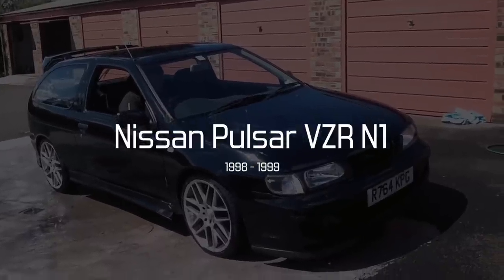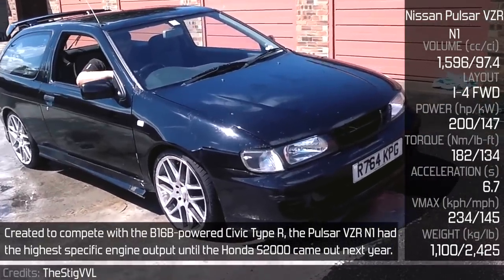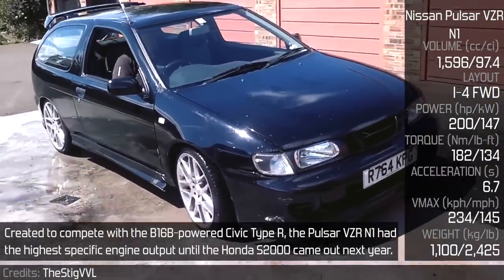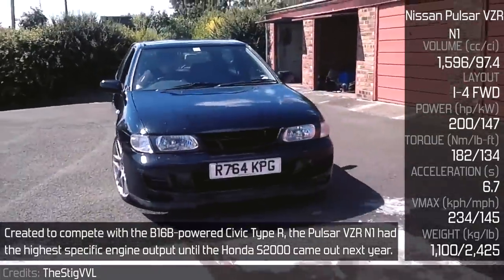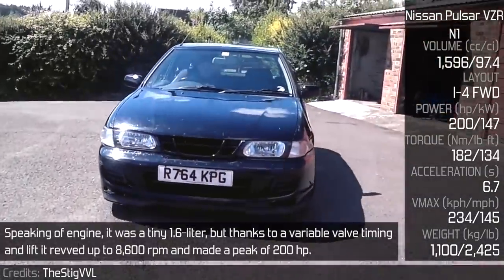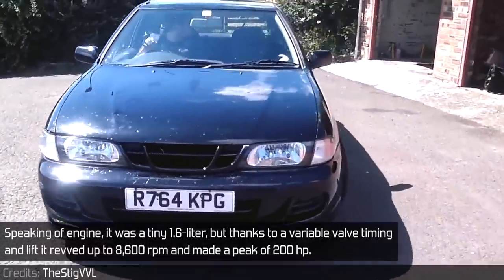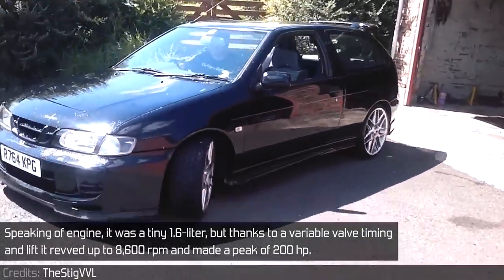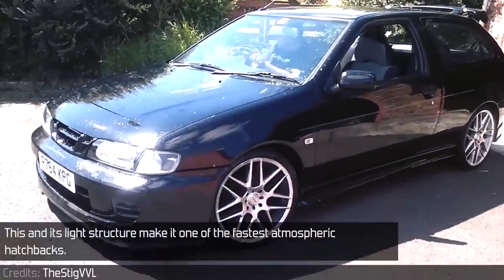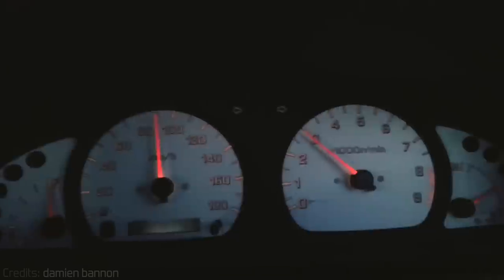Nissan Pulsar VZR-N1. Created to compete with the B16B-powered Honda Civic Type R, the Pulsar VZR-N1 had the highest specific engine output until the Honda S2000 came out the next year. Speaking of the engine, it was a tiny 1.6 litre, but thanks to variable valve timing and lift, it revved up to 8,600 rpm and made a peak of 200 horsepower. This, and its light structure, make it one of the fastest atmospheric hatchbacks.